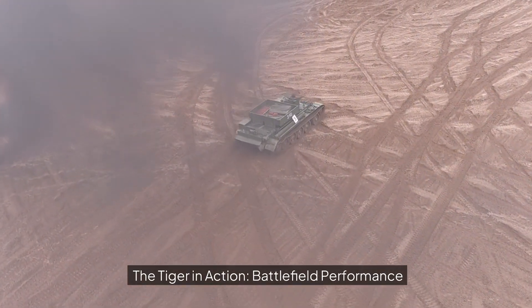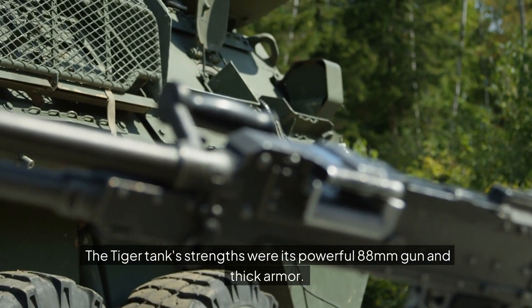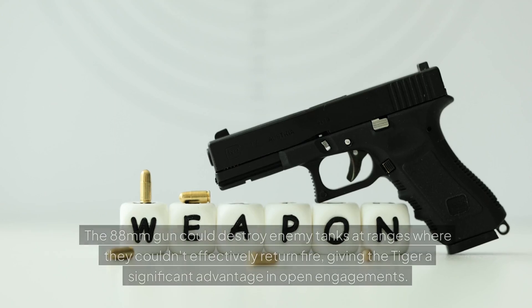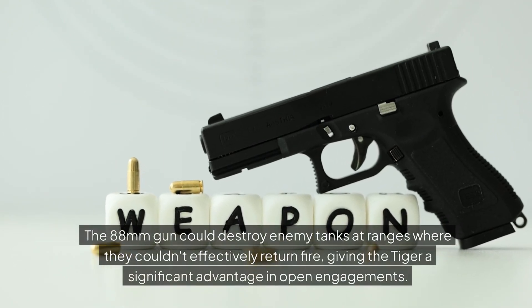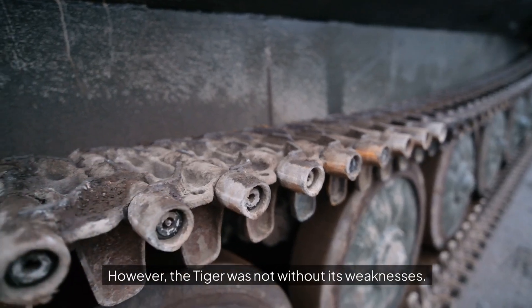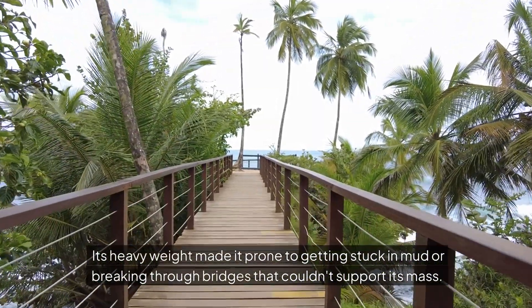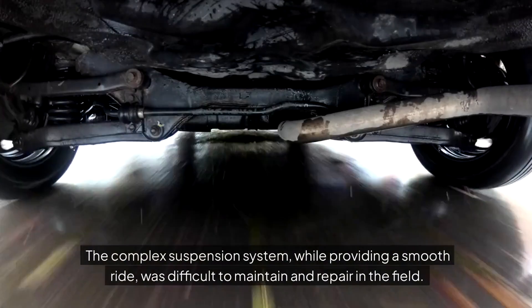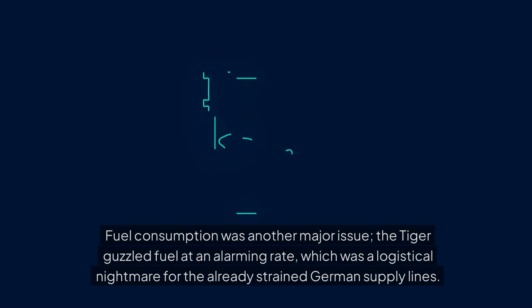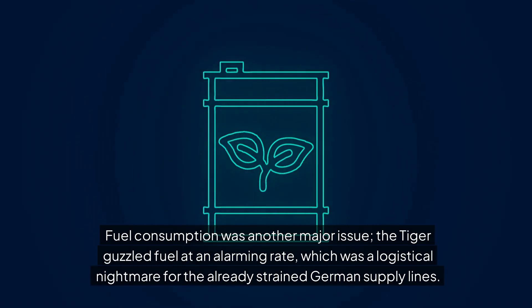The Tiger in action — battlefield performance. Strengths and weaknesses: the Tiger tank's strengths were its powerful 88mm gun and thick armor. On the battlefield, these attributes made it a formidable adversary. The 88mm gun could destroy enemy tanks at ranges where they couldn't effectively return fire, giving the Tiger a significant advantage in open engagements. However, the Tiger was not without its weaknesses. Its heavy weight made it prone to getting stuck in mud or breaking through bridges that couldn't support its mass. The complex suspension system, while providing a smooth ride, was difficult to maintain and repair in the field. Fuel consumption was another major issue — the Tiger guzzled fuel at an alarming rate, which was a logistical nightmare for the already strained German supply lines.